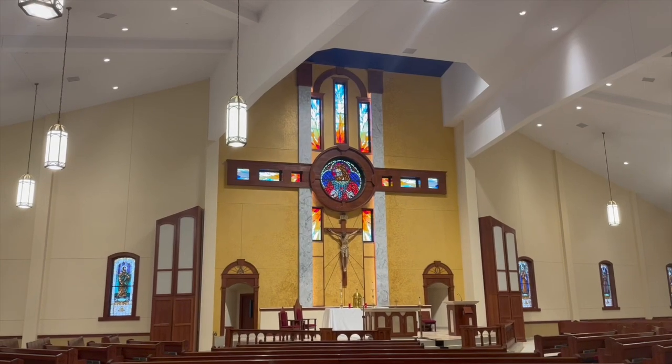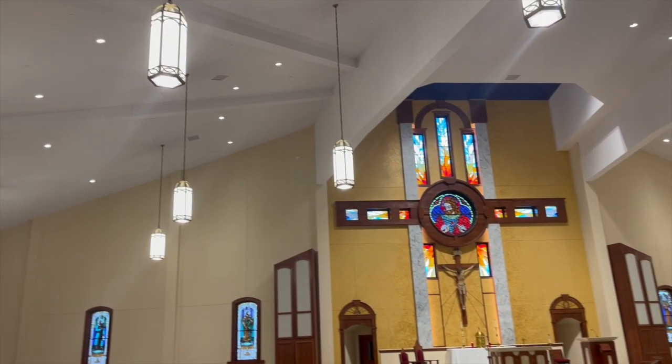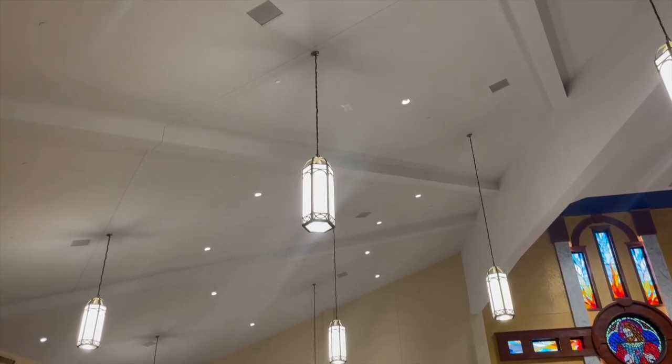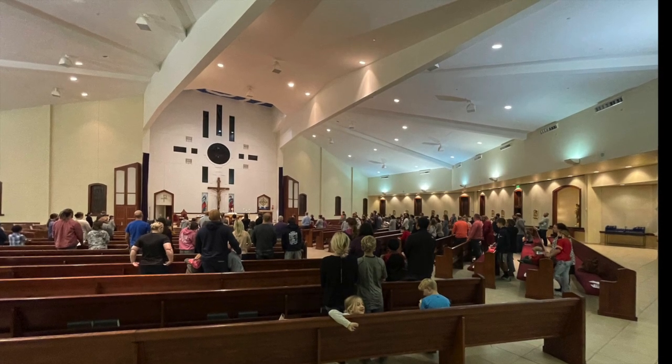When fully lit along with all the original lights, it is very bright in the church, while at the same time not too bright. In other words, the warmth of the space maintains its integrity.